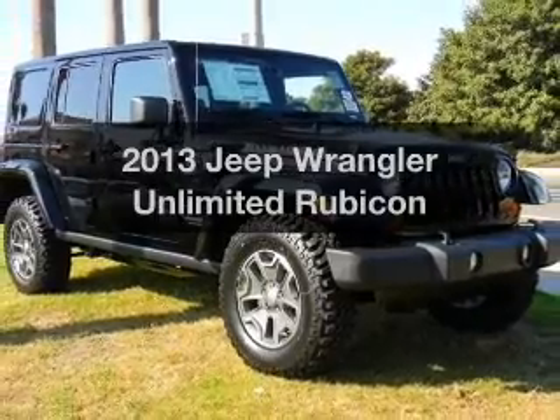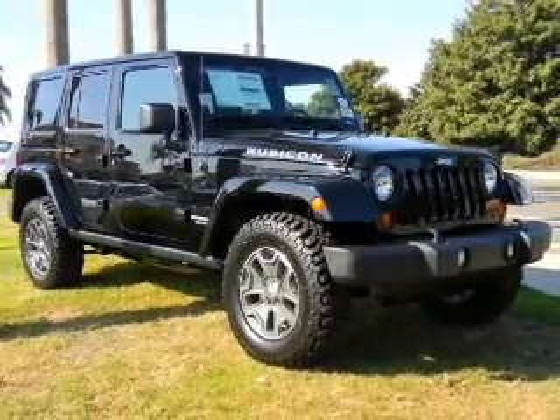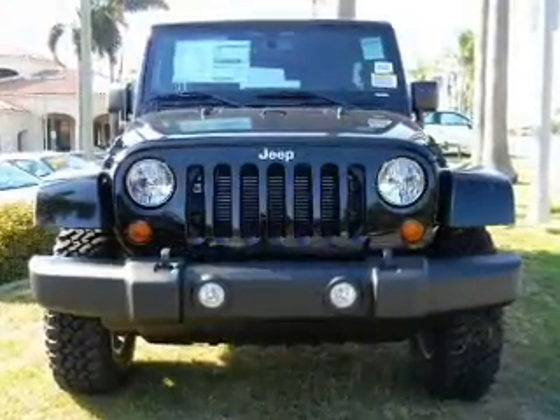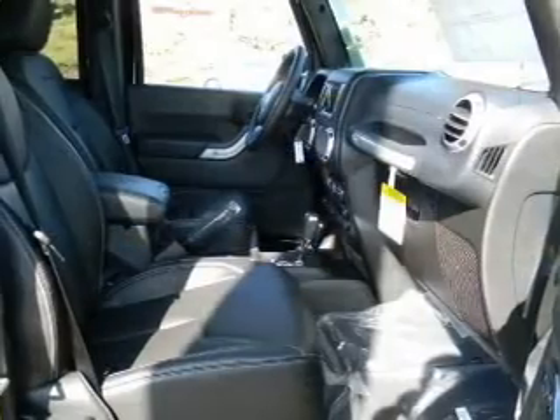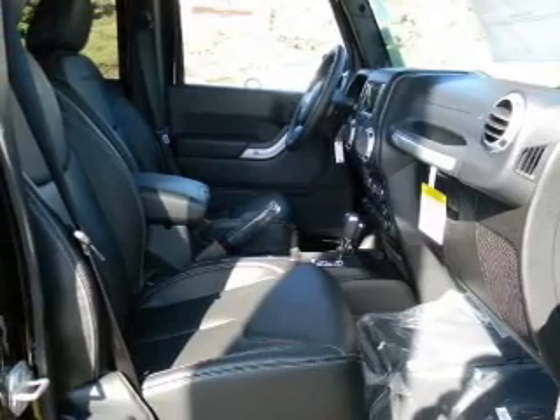Introducing the 2013 Jeep Wrangler Unlimited. If you're looking for an automobile with great attributes, look no further. With a reliable six-cylinder engine, the powertrain includes four-wheel drive, driven by an automatic transmission.